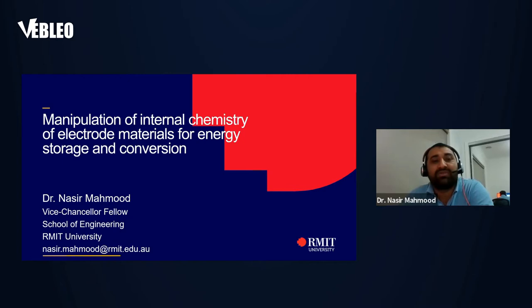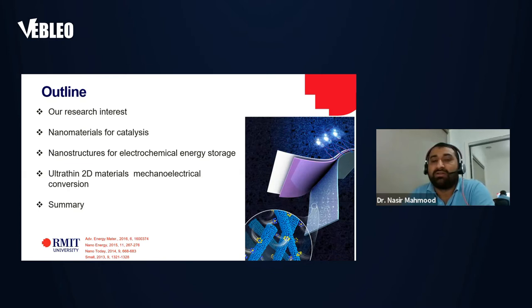Good afternoon to everyone from Australia. My talk is on the manipulation of internal chemistry of electrode materials for energy storage and conversion. What I will cover is nanomaterials for catalysis, nanostructures for energy conversion, and 2D materials for mechanoelectrical energy conversion. I will discuss how we can develop innovative materials and play with their structure, composition, and surface chemistry to make them effective towards energy storage, producing hydrogen, or converting mechanical energy into electrical energy.